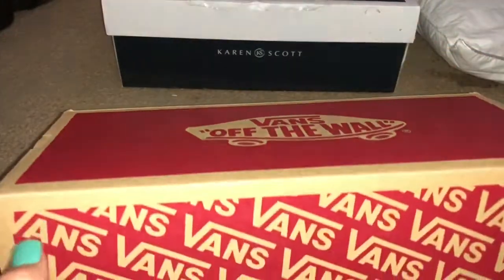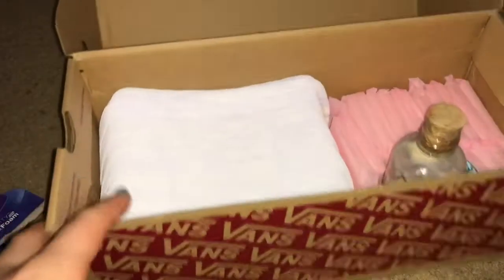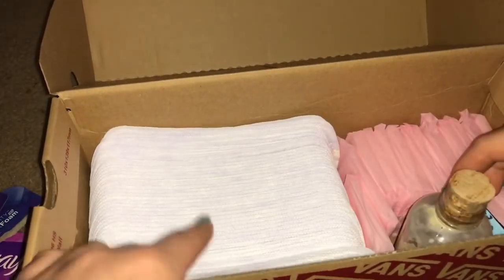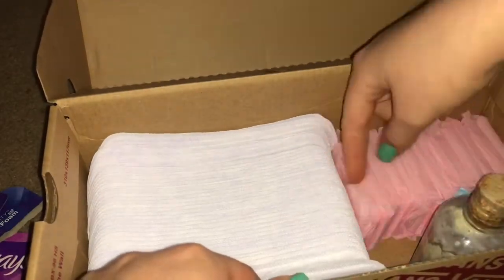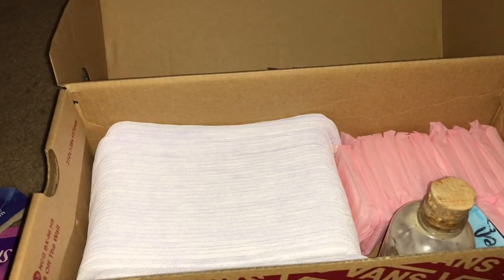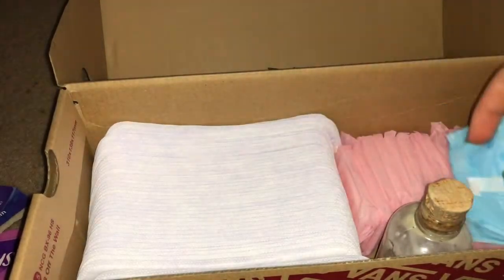That completes that box. Moving on to this box — it's just a Vans Off The Wall box. From here to here are the Always Daily Liners. And then all these pink ones are the Carefree Original Longs unscented liners to go.